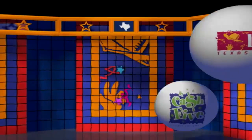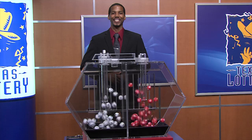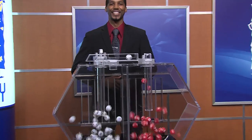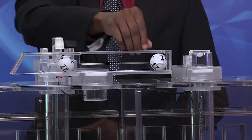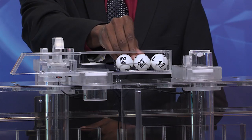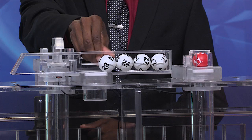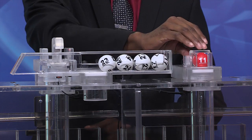Get ready to play the games of Texas for Thursday, November 15th. Tonight's Texas Two-Step jackpot is $225,000. And the winning numbers are 17, 27, 24, and 23, with the bonus ball of 11.